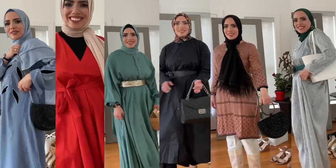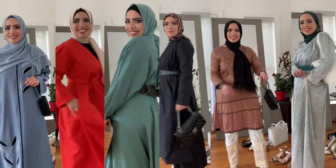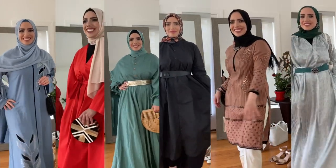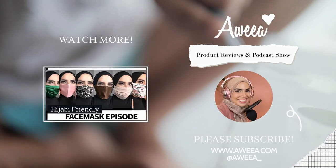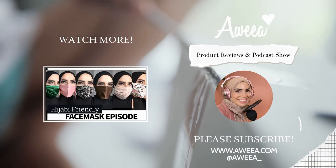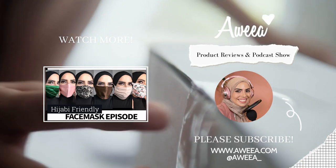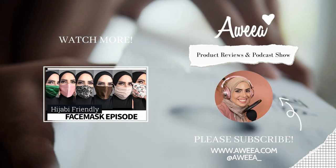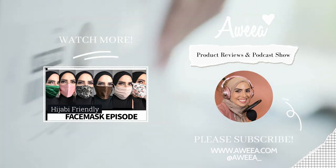Please don't forget to like and subscribe. I hope you enjoyed these Eid outfits — please let me know below which one is your favorite. I'll link all the items I could find, and for older items I'll try to find something similar. I hope you enjoyed it, and I'll see you guys next time. Happy Eid!